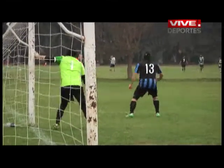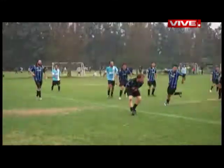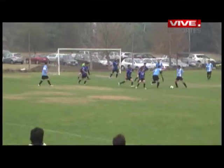En la media hora de juego, una vez más el zurdo Cristian Biel se viste de salvador, cuando salva a la portería de un violento disparo a quemarropa.